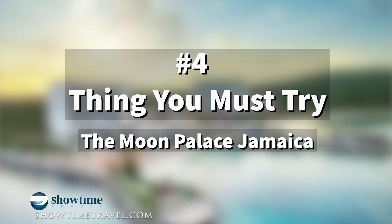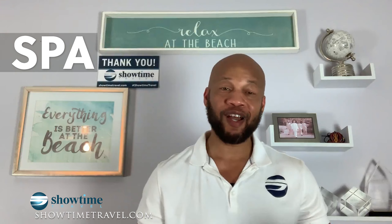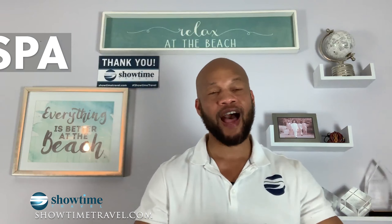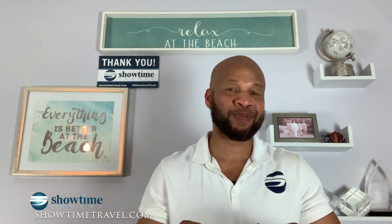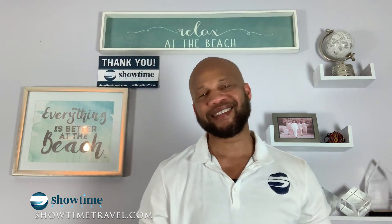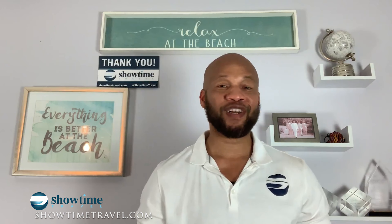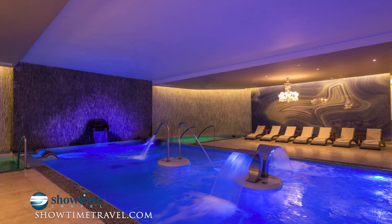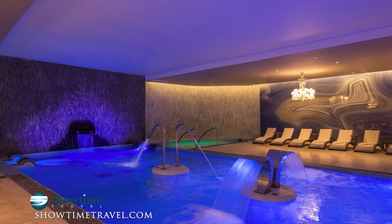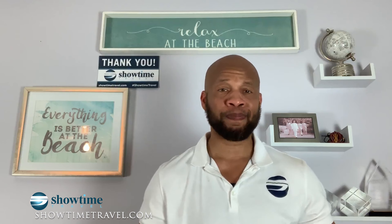Number four on the list: you must try the spa. I wasn't a spa guy until I went in and tried the hydrotherapy — it's wonderful. Once you go to the spa you'll be converted. It's not just for the ladies, it's for everybody. They have a little bit of everything — massages, hydrotherapy, facials, the whole nine. You can use your resort credits here as well. Must try the spa.